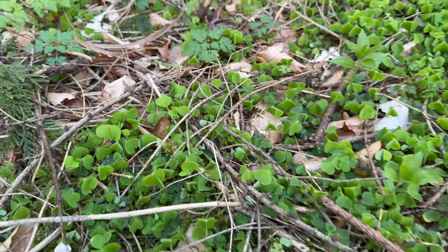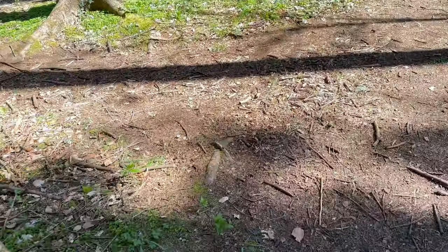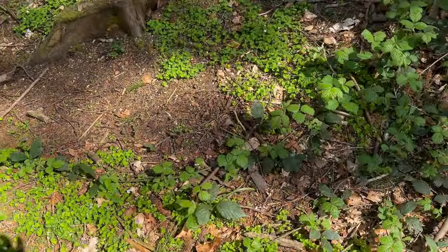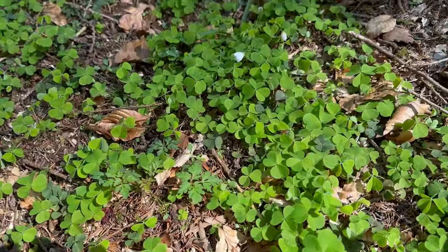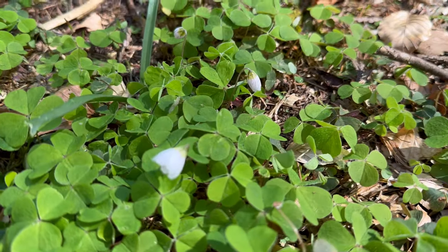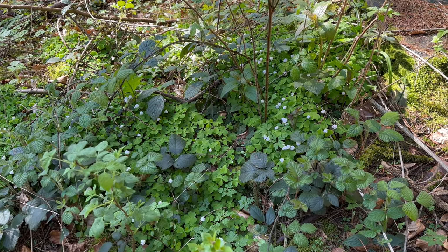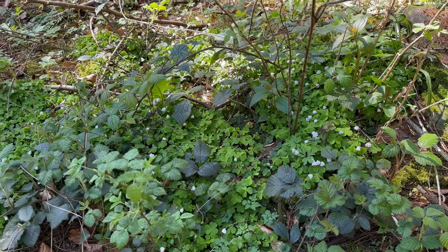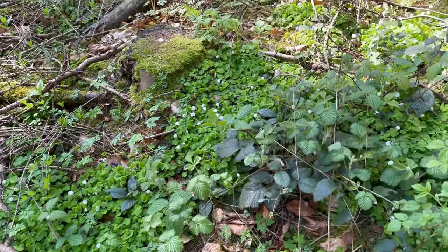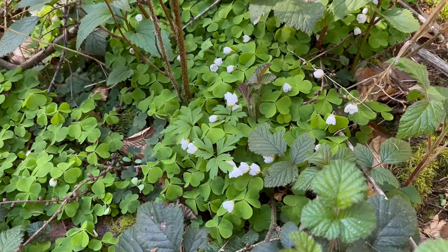These ones have been in the shade all morning so they are still closed up. If we look just over here, these ones have been in the sun for a couple of hours and are mostly opened up now. So if you can find a plantation of pine, spruce or Douglas fir especially, you are likely to see these in spring, and you can get quite a lot of these nice delicate flowers.